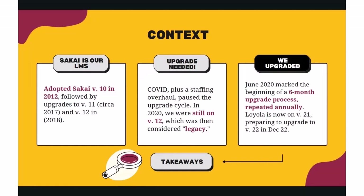Due to COVID and a staffing overhaul, we put a pause on our upgrade cycle until 2020. We were still on version 12, which was considered legacy at the time. In June 2020 we began a six-month upgrade process to get up to date. We are currently on version 21, and this December will be upgrading to version 22.